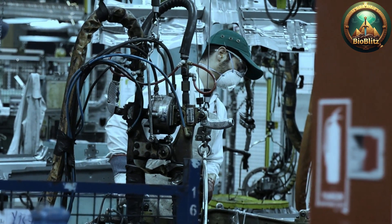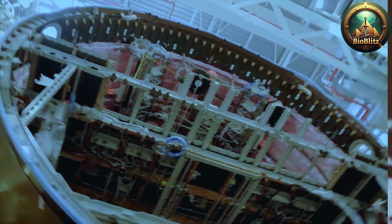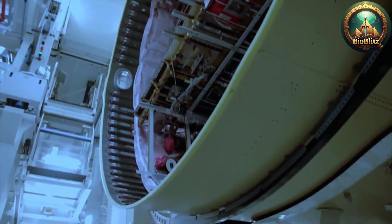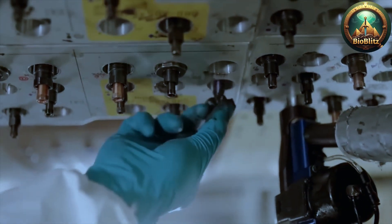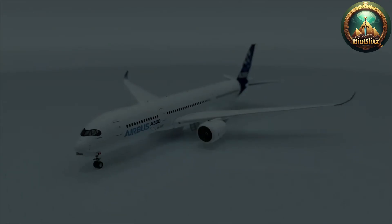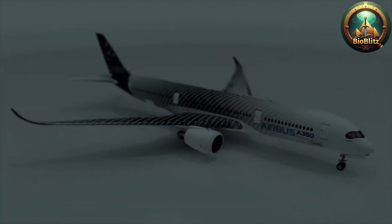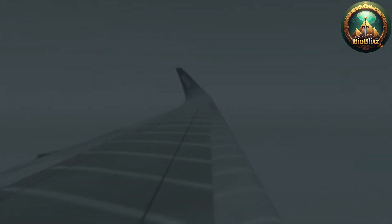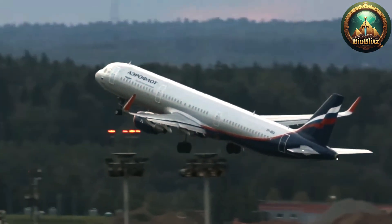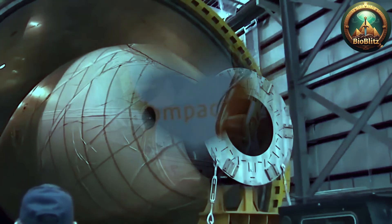The process begins with the initial design — an intricate ballet of engineering, aerodynamics, and computer modeling, where aerospace engineers utilize advanced CAD, computer-aided design, software to conceptualize the aircraft, optimize its shape for minimal drag, maximum lift, and fuel efficiency, while integrating safety features and passenger comfort. These designs are then subjected to rigorous simulations, wind tunnel testing, and structural analysis to validate their performance long before any physical parts are made.